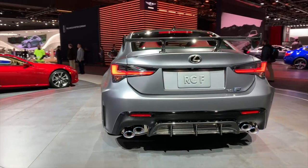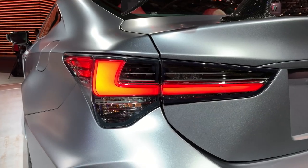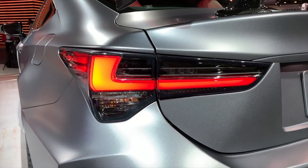The Track Edition's unsprung weight drops 55 pounds from the current RCF, and overall the car weighs 176 pounds less. Not bad.